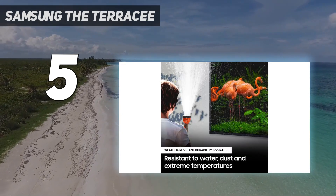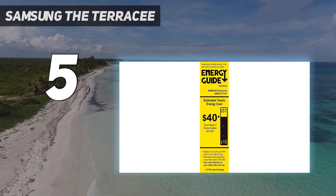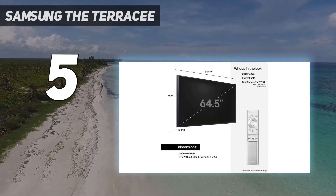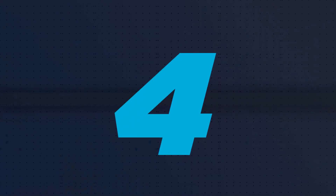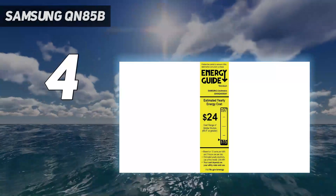We need to stress that this TV is weatherproof, not waterproof. We'd strongly recommend using the waterproof cover when you're not using it, or installing it in such a way that it's at least partially protected from the elements.